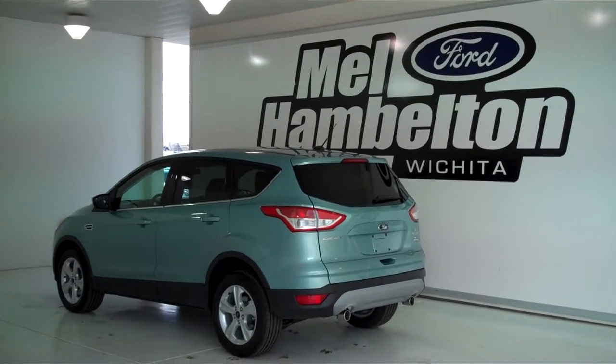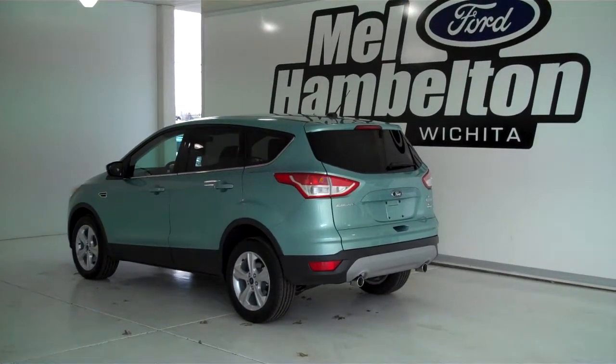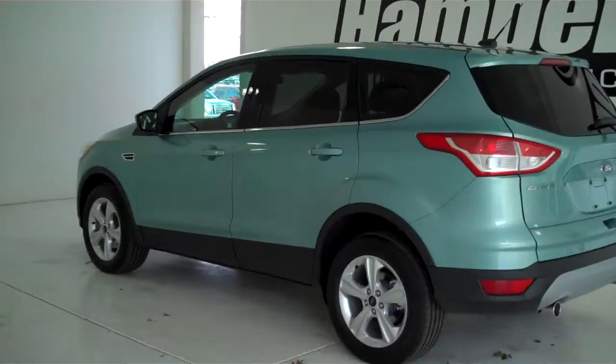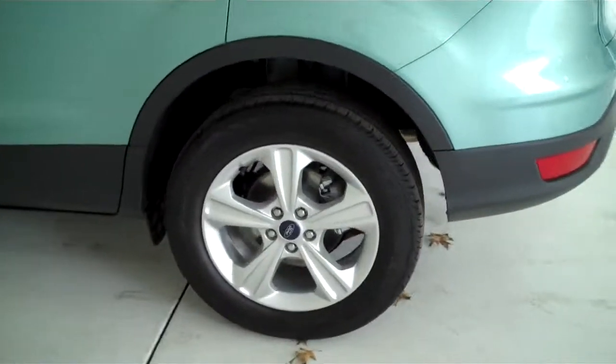132-043 is a brand new 2013 Ford Escape SE. It is frosted glass metallic in color, has factory alloy wheels, and a medium light stone cloth interior with bucket seats and console.